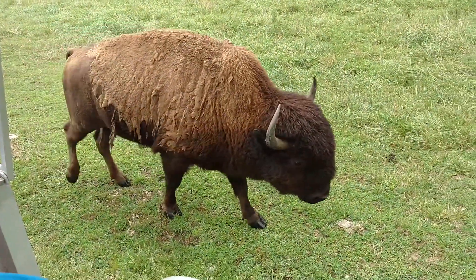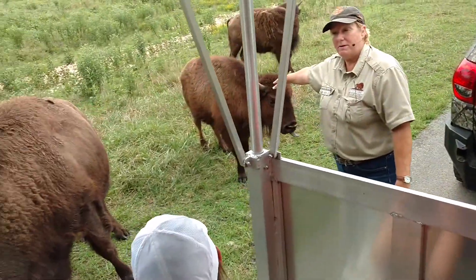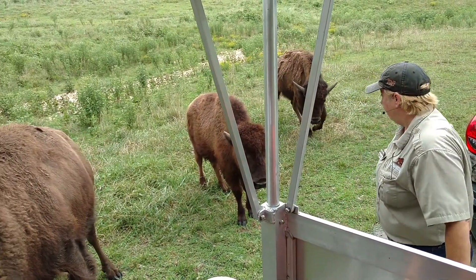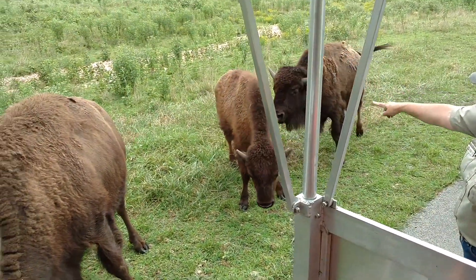If their horns are straight, like this one up here with me — the smaller one — they're under 3 years of age. This one might have been a baby last year. If they've already curved up, they're over 3 years of age, kind of like a puberty marker. This one's probably just about to start turning, so this one's older than that one.